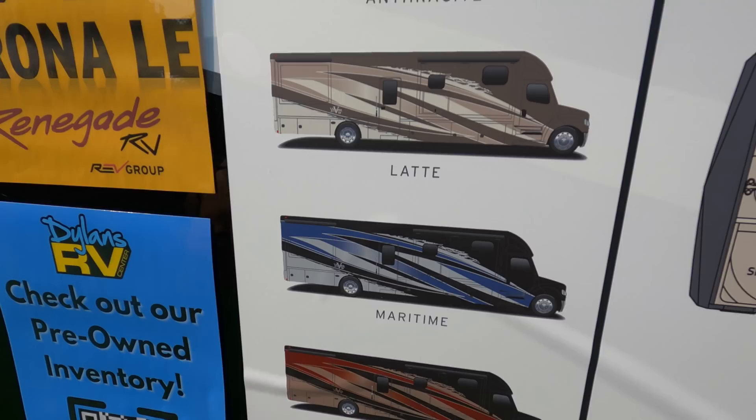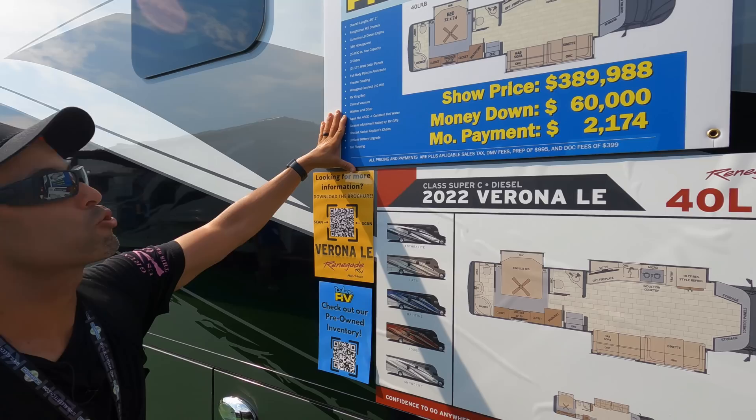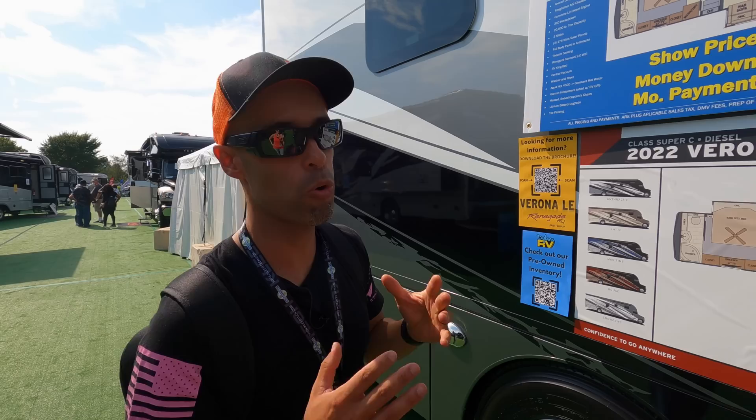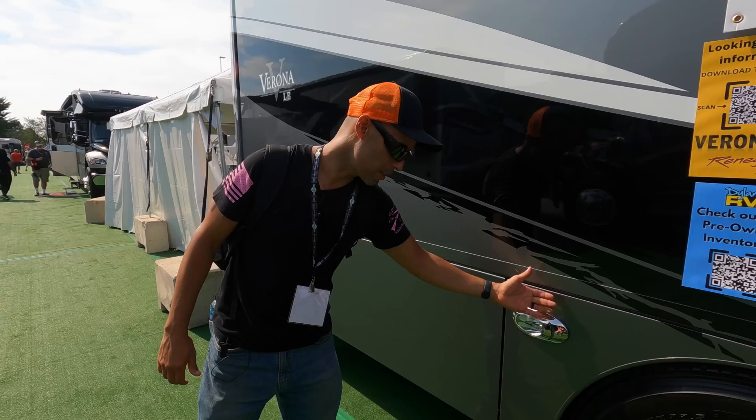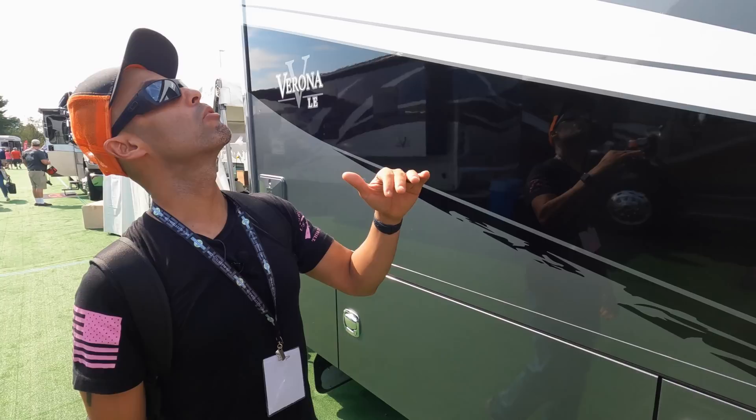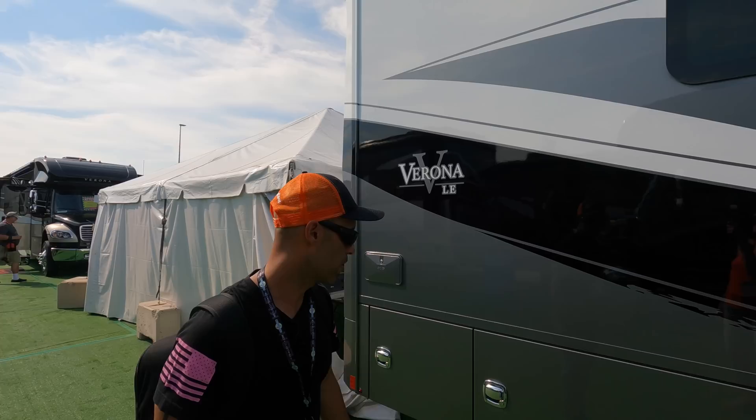The overall length on this coach is 40 feet 2 inches, 20,000-pound tow capacity. You have three 175-watt solar panels up above and lithium down below. Full body paint, theater seating, WinGuard, central vac, tile flooring — all of the above. You have docking lights over here. All of the slides have slide toppers, which is awesome, and you do have the Girard awnings on top.